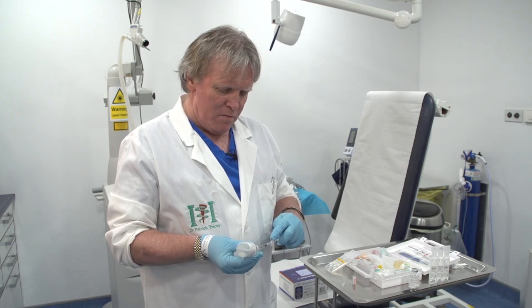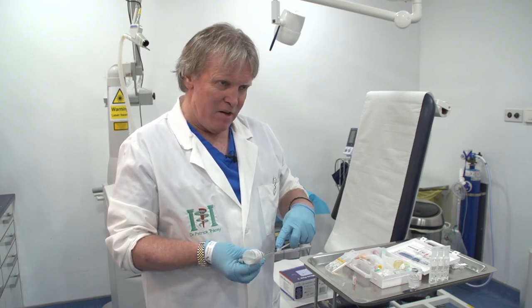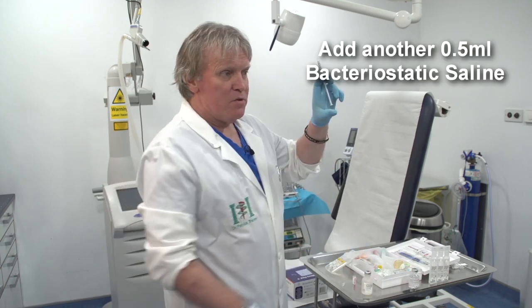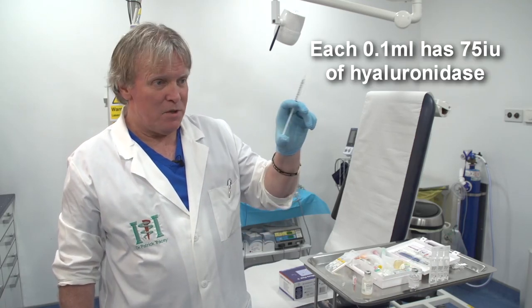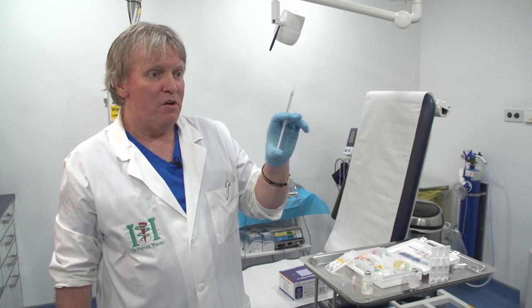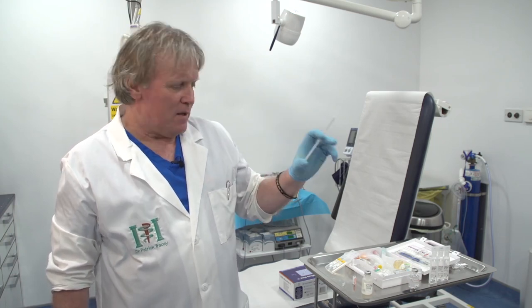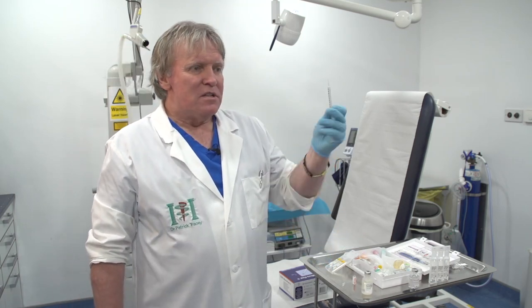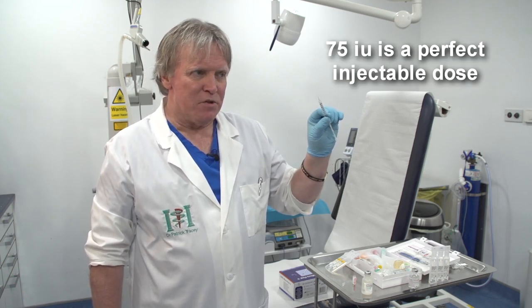You now have 1,500 units per mil. If I draw up 0.5 mil and add more bacteriostatic saline, my 0.5 has 750 units. So each 0.1 ml is 75 units, and that's where you want to be — 75 units per 0.1 ml. That means each 0.1 is 75 units. For vascular occlusion, 75 × 10 = 750 units, and you probably want to do that twice a day.